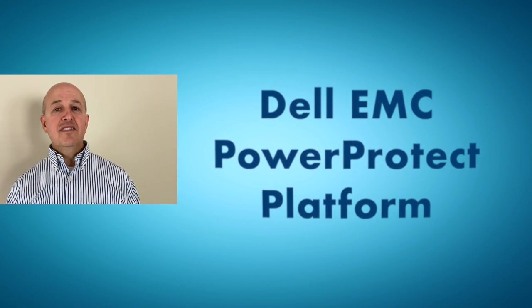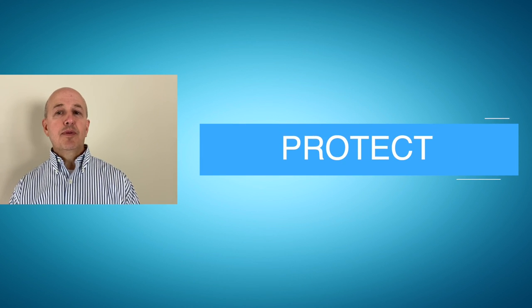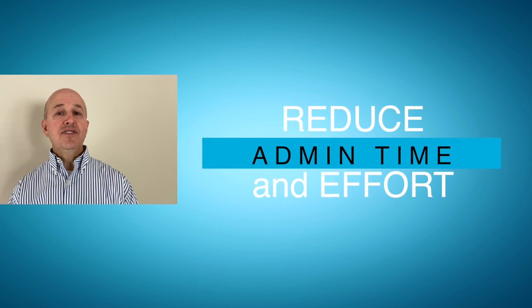If so, stick with me and let's talk about the Dell EMC PowerProtect platform, which allows you to protect, manage and recover data at scale, reducing your administrative time and effort managing backups.